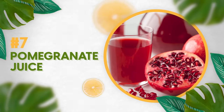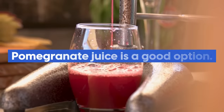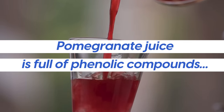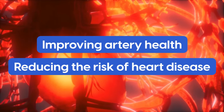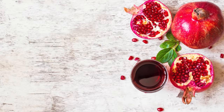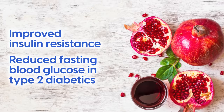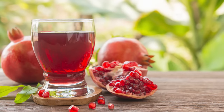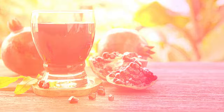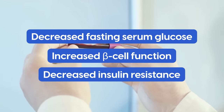Number 7: pomegranate juice. If you are a diabetic looking for a more blood sugar-friendly alternative to orange juice, pomegranate juice is a good option. It is full of phenolic compounds which have been shown to aid blood sugar balance, as well as improving artery health and reducing the risk of heart disease. A clinical study published in the Journal of Nutrition Research found that drinking pomegranate juice improved insulin resistance and reduced fasting blood glucose in type 2 diabetics. In the trial, 85 type 2 diabetics were given pomegranate juice and showed decreased fasting serum glucose, increased beta cell function, and decreased insulin resistance.